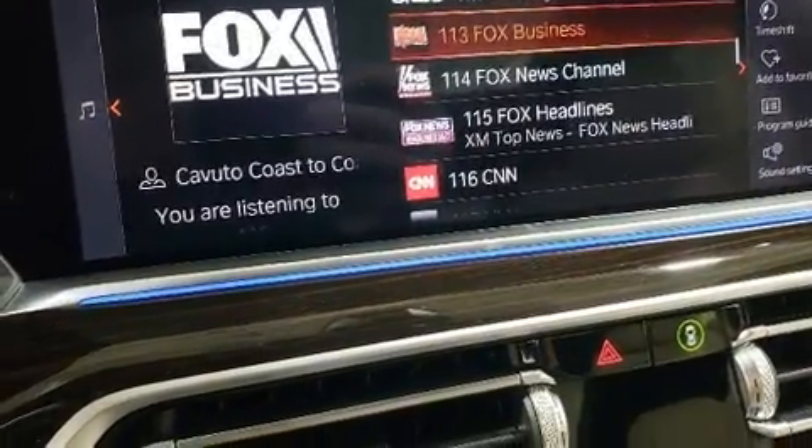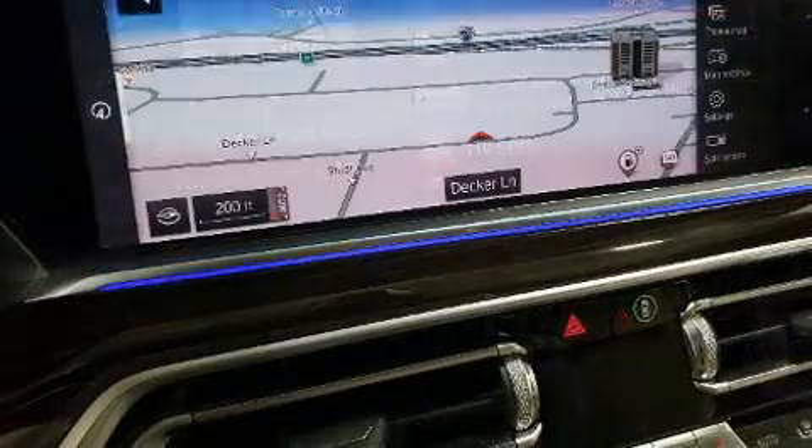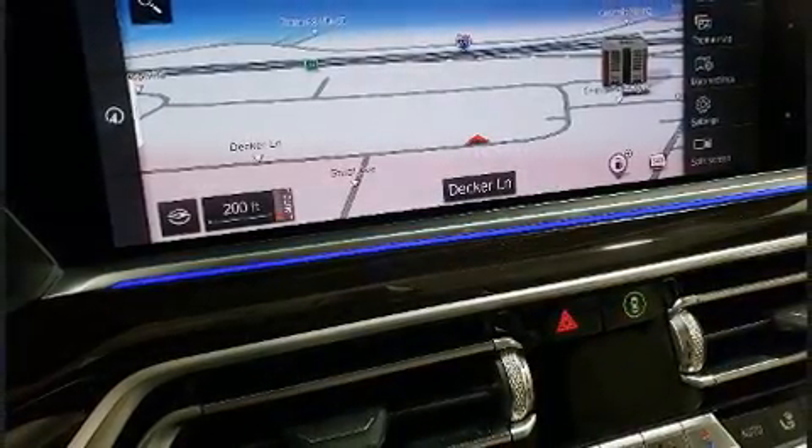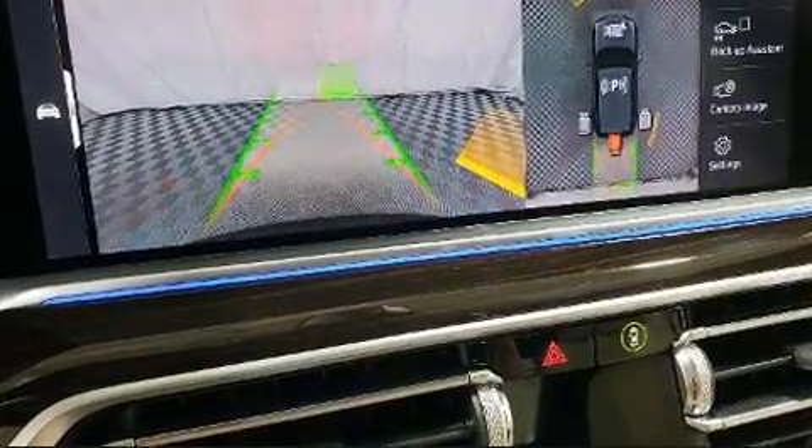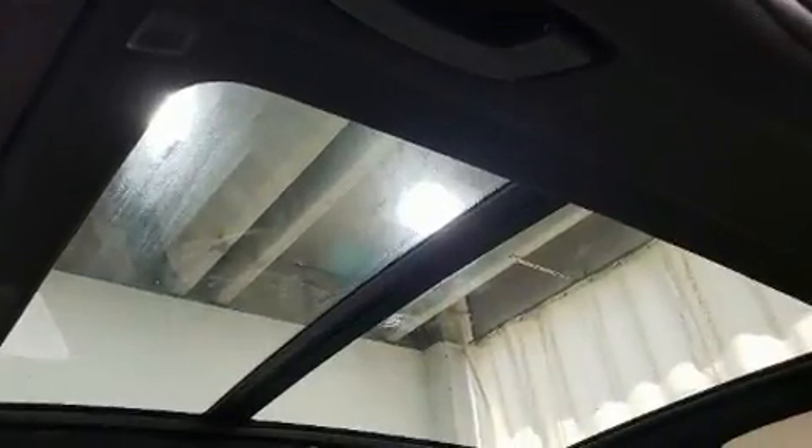A power seat, trip computer, automatic dimming rearview mirror, rain-sensing wipers, and cruise control are all included. Rear passengers enjoy the seat heating functionality, keeping them warm during the winter months.